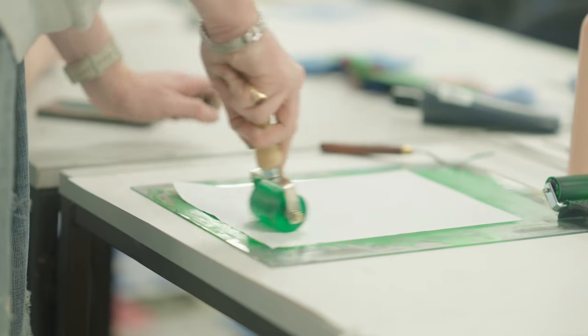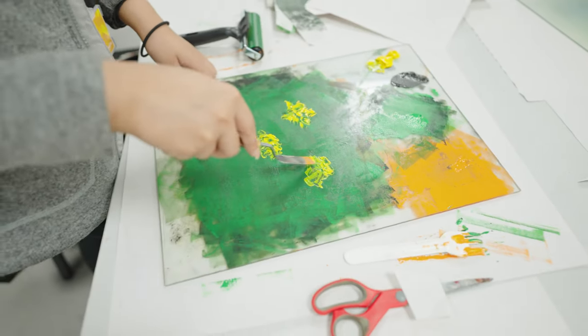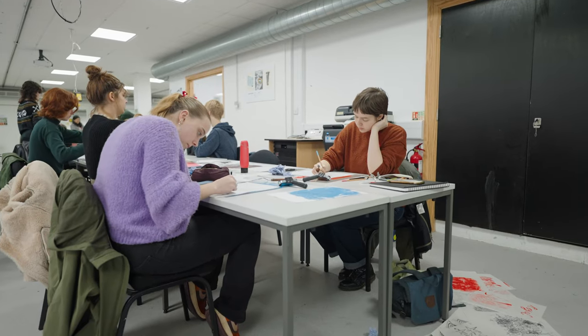Students will also benefit from our significant industry connections, enabling you to gain experience of working with real designers and art directors. Live briefs are an important part of the course — real clients will regularly come into the studios and set briefs for you to respond to, mirroring the workplace environment.